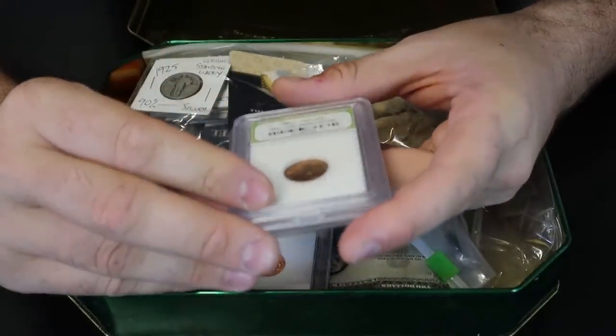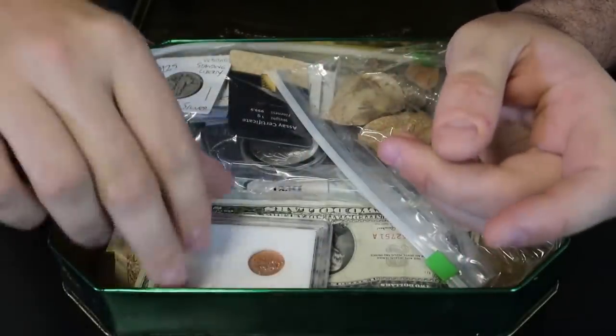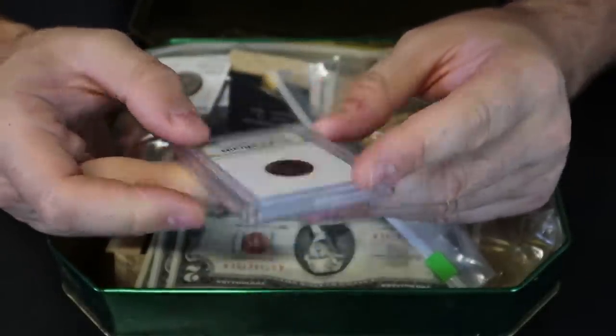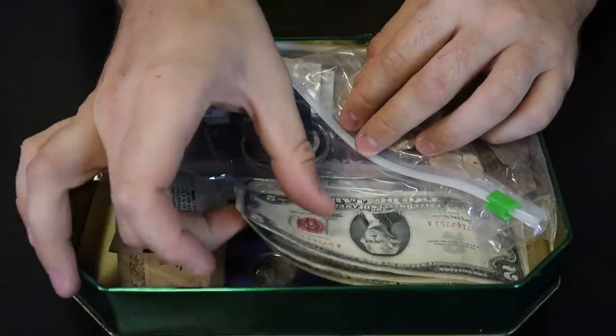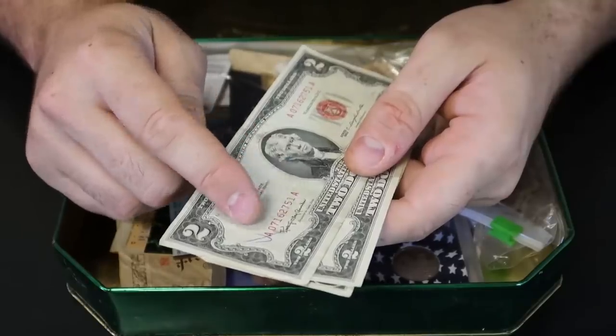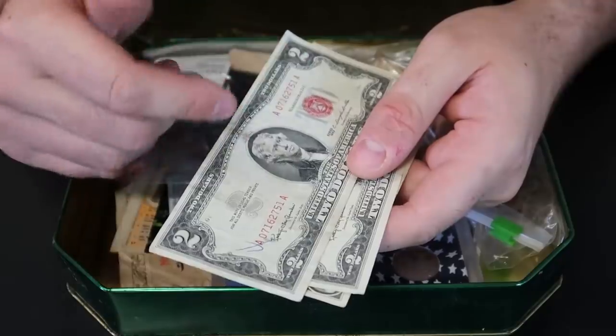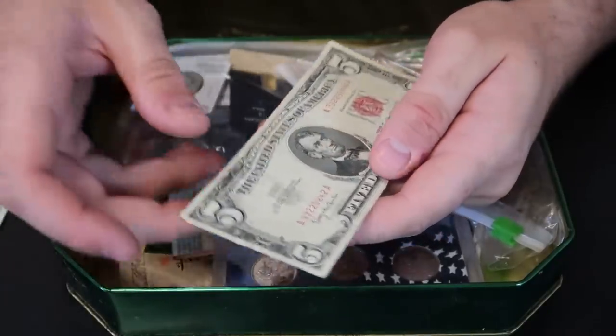Uncirculated 1967 penny, 1963. That's kind of cool. We got here paper money — I like that. I want to look at the serial number too. This is 1963 red stamp $2 bills. Another '63.